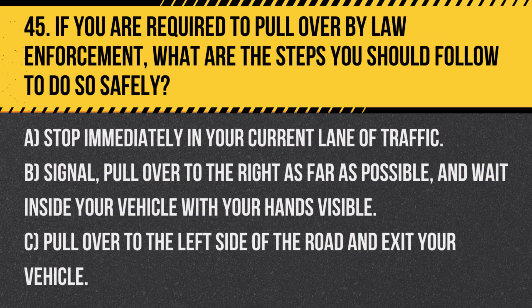Question 45. If you are required to pull over by law enforcement, what are the steps you should follow to do so safely? A. Stop immediately in your current lane of traffic. B. Signal, pull over to the right as far as possible and wait inside your vehicle with your hands visible.